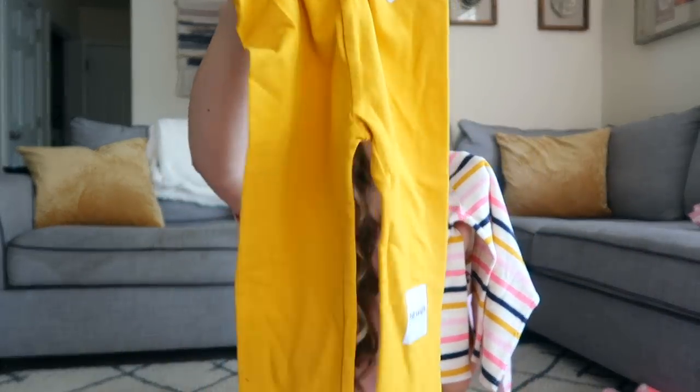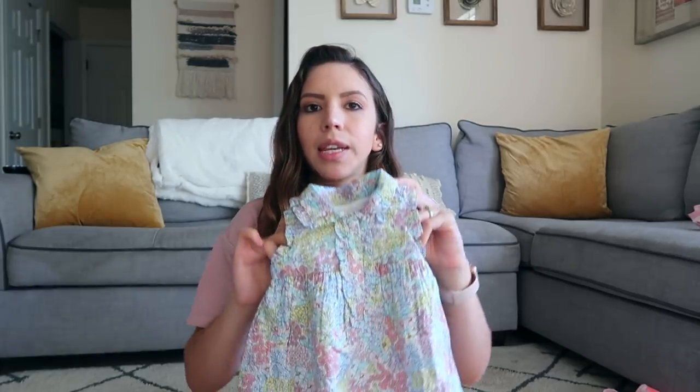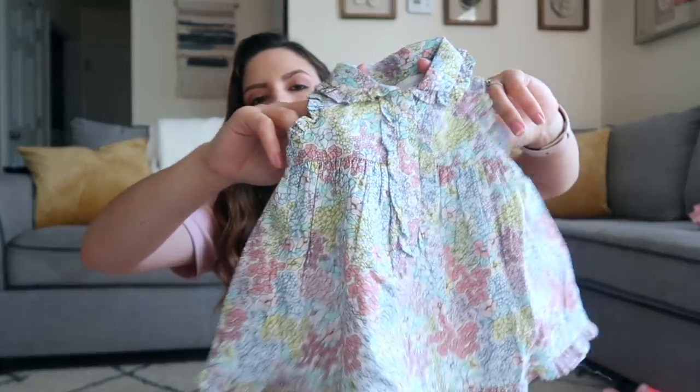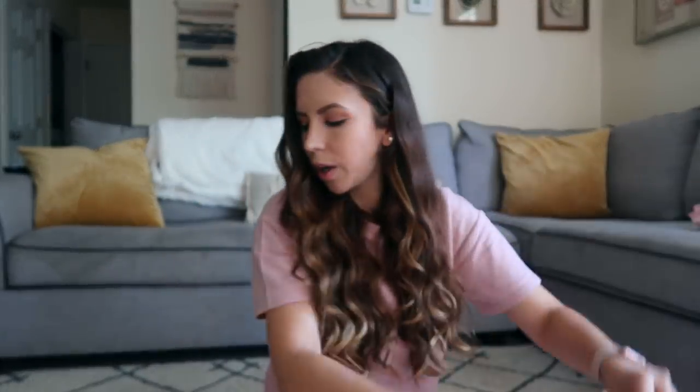The last outfit I got for Amelia is this shirt — it has a whole bunch of different colored stripes — and she's going to be wearing it with these mustard yellow leggings. That's everything for Amelia! Moving on to Cami's stuff: from Baby Gap I got her this dress. I know I'm going to be dressing them up every single day in Mexico so I did get them a lot of dresses. I love the floral print and the collar with buttons.